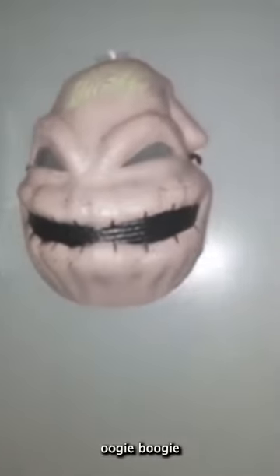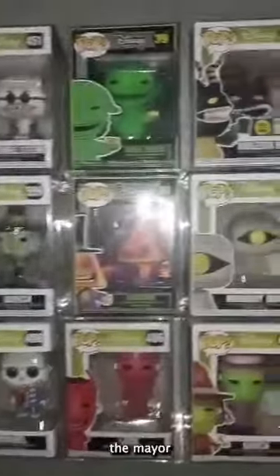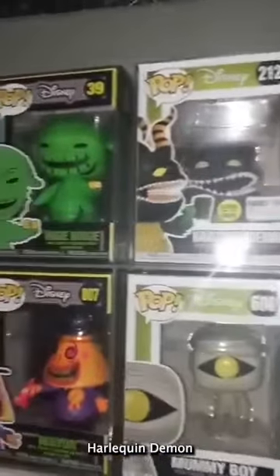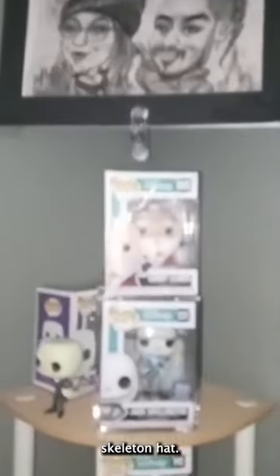We're gonna start off here with my wife's collection — this is her Nightmare Before Christmas collection. That's her Oogie Boogie mask, autograph Beckett authenticated. Here are the Funko Pops: we got Shock, Lock, Barrel, the Witch, the Mayor, Mummy Boy, Harley Quinn, Demon Oogie Boogie, and Dr. Finkelstein. Got some Jack Skellington artwork done in New York with my wife — she wore a Jack Skellington hat.